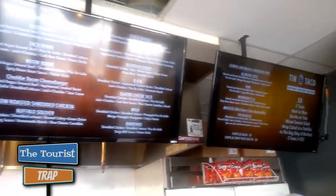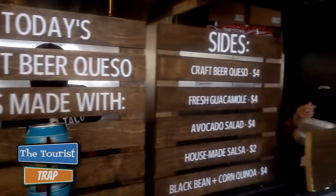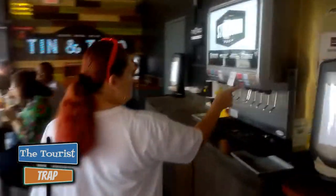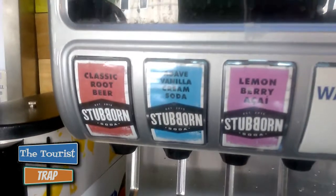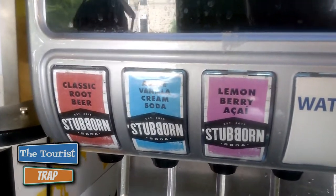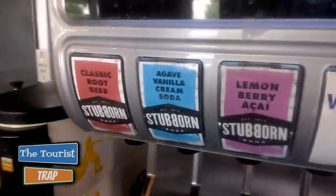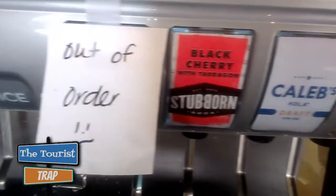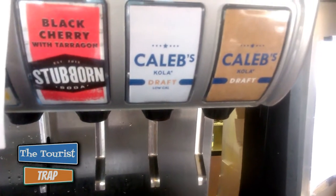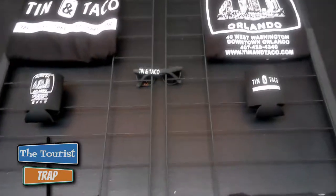Tin and Taco have a large menu — check them out on the website for sure. They have craft beer and fresh guacamole. They have these craft sodas here — it's called Stubborn Soda. They've got a classic root beer, Agave Molina cream soda, Lemonberry Acai, and they're out of the pineapple cream soda. Boy, that would have been good. Black cherry and draft colas too. They also have Tin and Taco shirts and glasses.